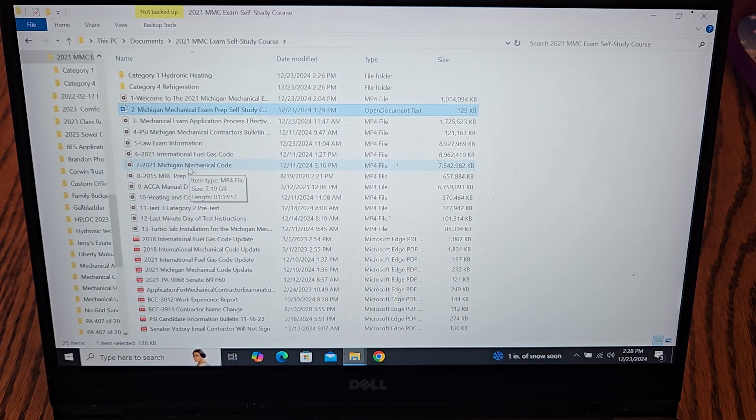The Michigan Mechanical Code 2021 video takes you from front to back as well. It doesn't have as many tables and charts, but there's a lot of information in this book — this is the book you're going to spend the most time in. Out of the 150 questions, probably 90 come out of here, 30 come out of the Fuel Gas Code book, and 30 out of the Manual D. The MRC prep video covers the 2015 Michigan Residential Code, and when it changes to the 2021 version it'll be a straightforward update.